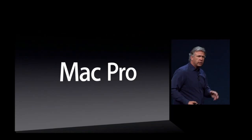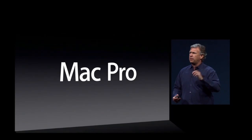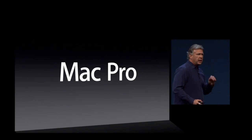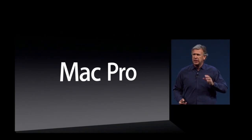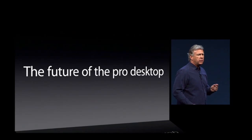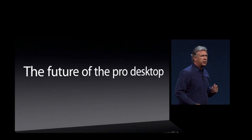We didn't want to just make another version of the same old desktop idea that everyone's had. Like with MacBook Air, our engineering team has spent quite a bit of time thinking about the technology available today and what could be possible for the future of a Pro desktop — a new form factor, new design, new capabilities for another 10 years. And the engineering team has come up with something truly revolutionary, truly radical.